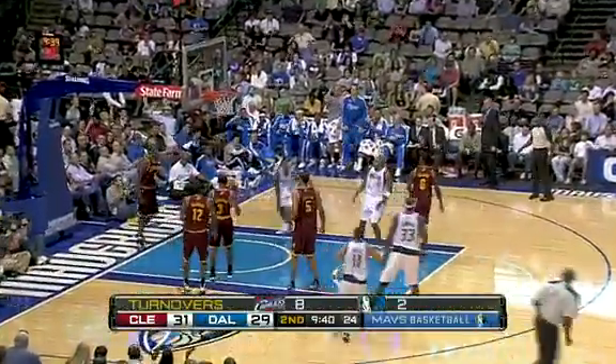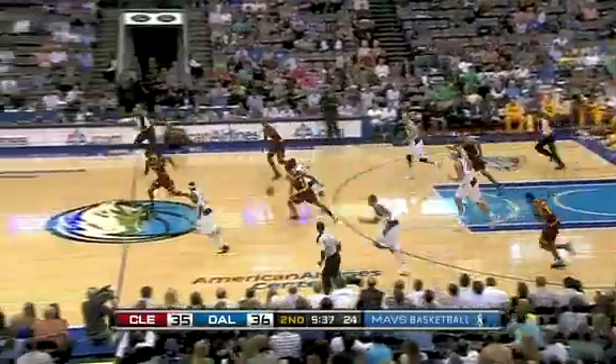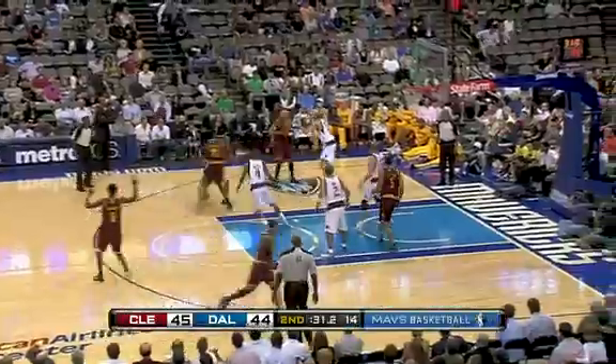In the second quarter, watch Caron Butler cut baseline and throw that one down with authority — we're tied at 31. Then it's Jose Barea with the steal, going over to Jason Terry who finds some space for that layup. He had nine points off the bench, and Dallas is in front by three.